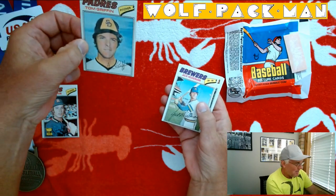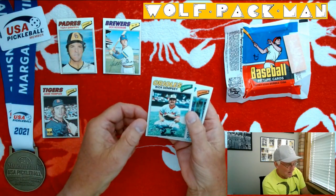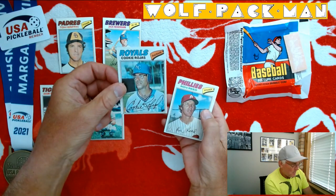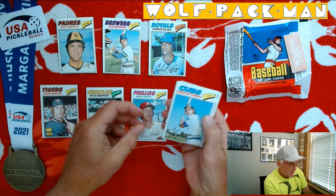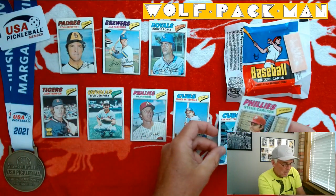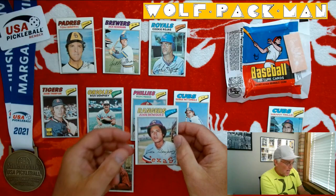Tom Griffin — the gummed-up guy, we'll call him. Jack Heideman. Oh, that's a cool card right there. Rick Dempsey. They've got kind of pseudo-autographs on these cards too. Cookie Rojas for the Royals. Ron Reed for the Phillies. George Mitterwald. Manny Trillo. Oh, there's a cool card right there — Steve Carlton, Phillies pitcher. And Texas Ranger Juan Beniquez.